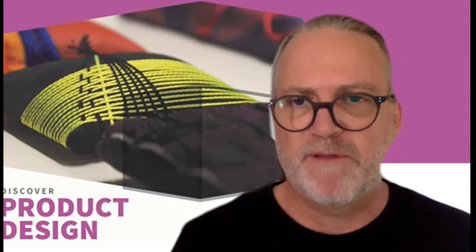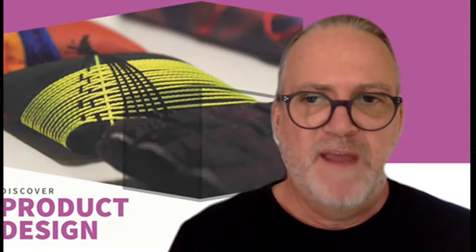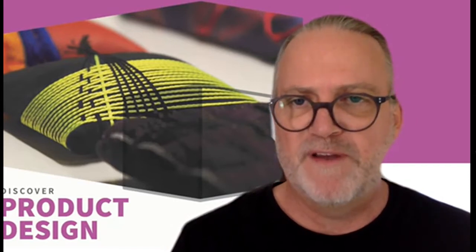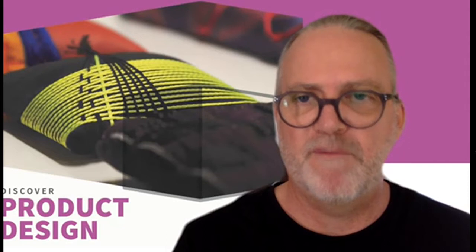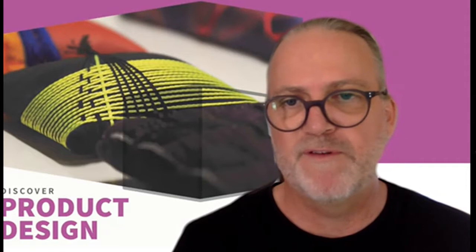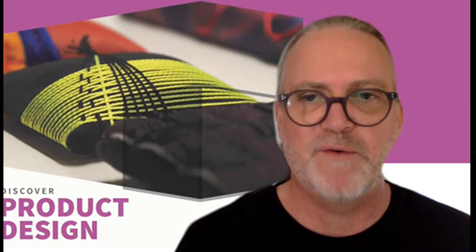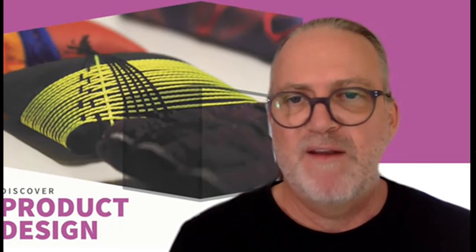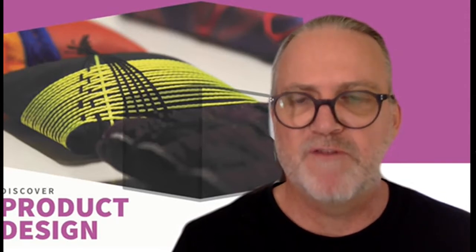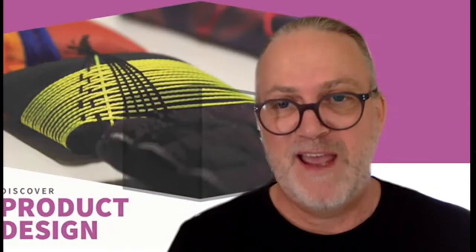A great reason to study product design at North Metro TAFE is our industry contacts, and they range from interior design, fashion, architecture, and a whole range of other local industries who support our graduates and who we look to for advice on the latest training needs for our course. There are also fantastic opportunities for our graduates to go out into local industries as well.